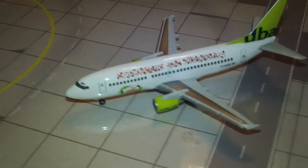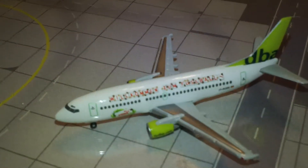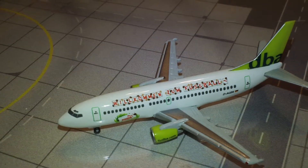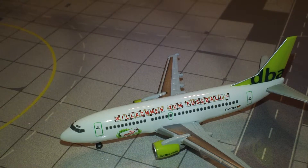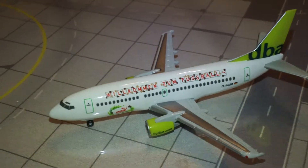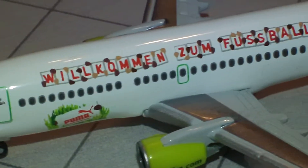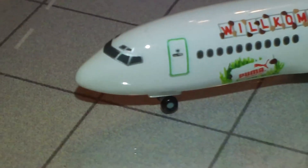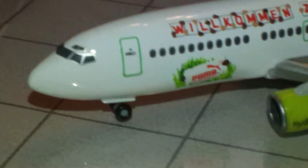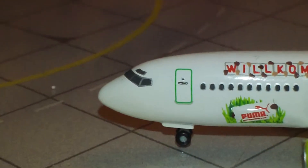I'm going to scratch my wrist so the camera's going to shake a little. Anyway, there's the plane, and it does say 'Fussball coming soon' on it. You can zoom in and see where it says that — 'Fussball,' as some people would say.